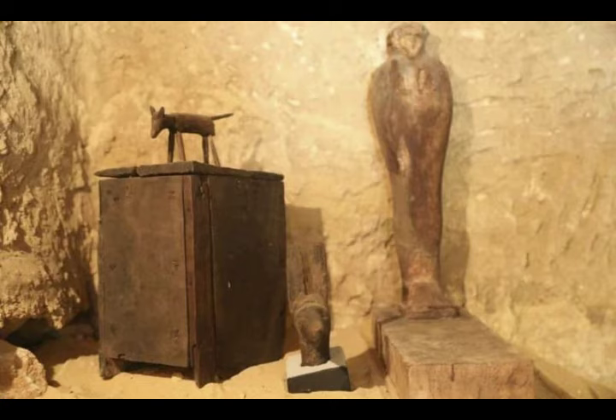Stories noted on the Papyrus Westcar make Userkaf the brother of his two successors, the son of the priest of Re, and a woman named Rajedet. Archaeological sources contradict this view, which has been held as true by many Egyptologists.